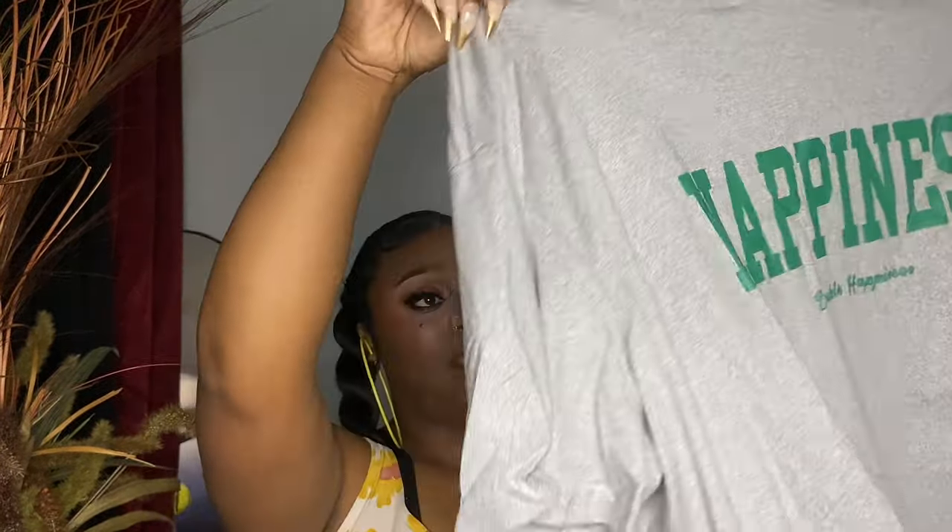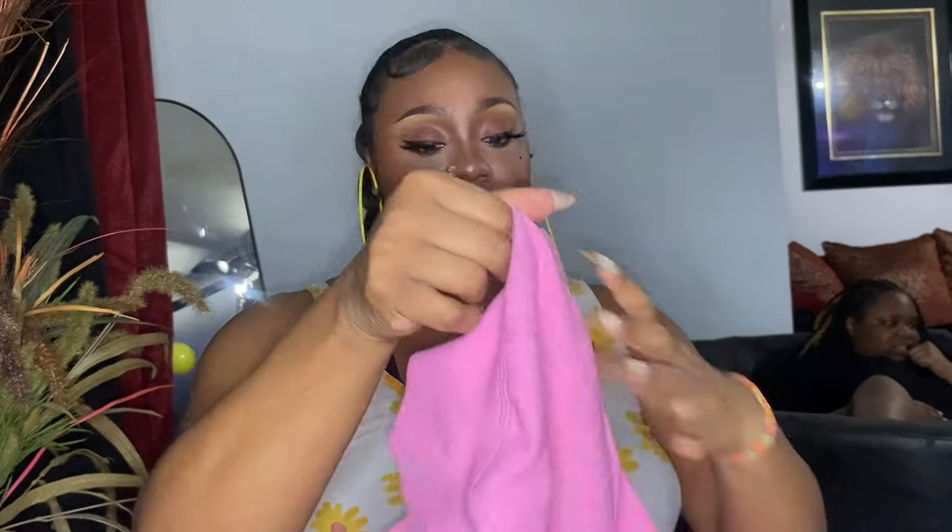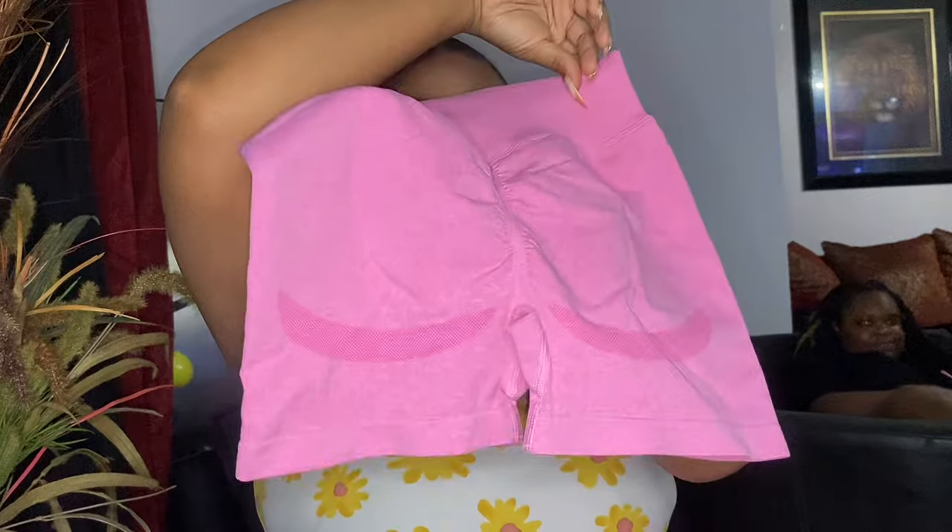The next thing I bought is this t-shirt — it's cute, it says 'Happiness, Double Happiness.' I got this for the girls as well. Next, this is my workout clothes — here's the top and the bottom. It's got the little scrunchie booty part. That's cute, I love it.